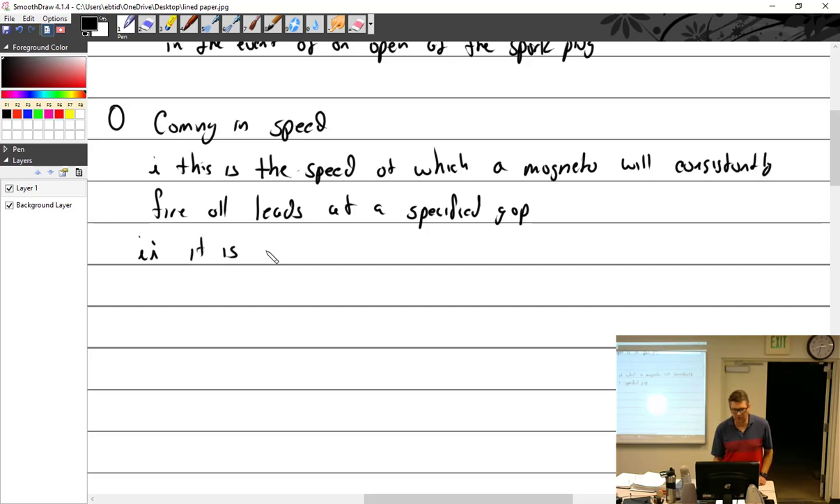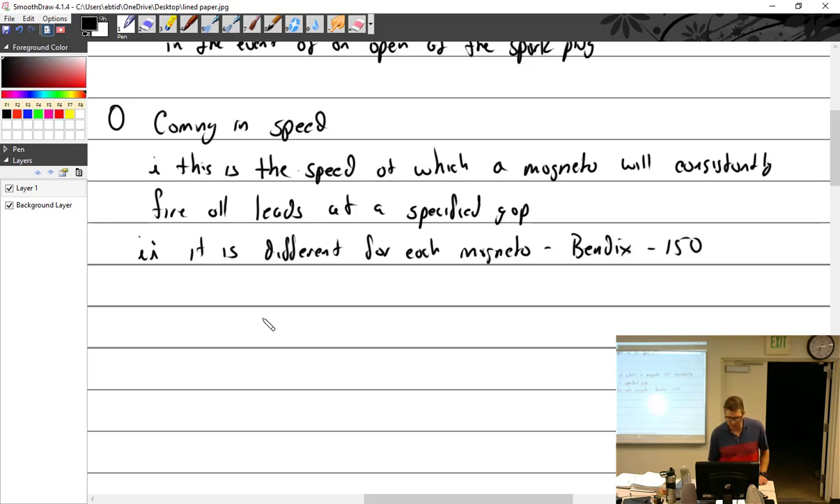Coming-in speed is different for each magneto. I think all Bendix magnetos are around 150 RPM, while Slick is 250 RPM. So Slick has to go 100 RPM more — what does that mean?